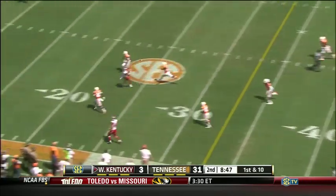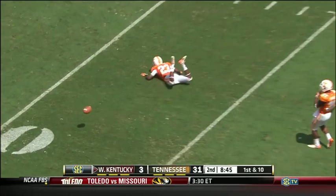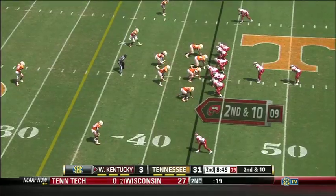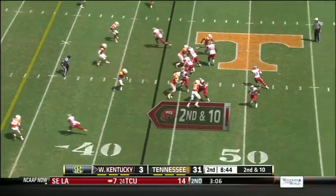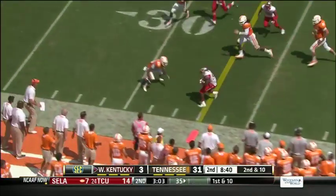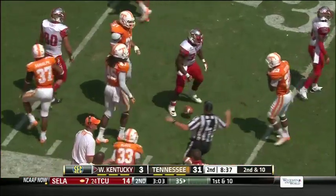A little pump fake down the middle — pass behind and almost picked off by Cam Sutton, who almost had a second. Second down and ten. He'll come near side with Allen, good stiff arm, and he'll take it down to the 30-yard line for another first.